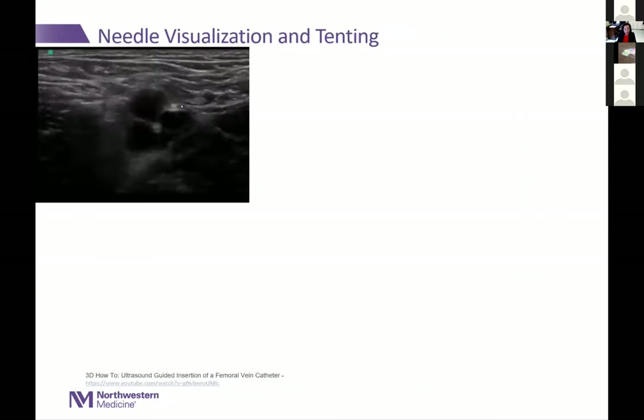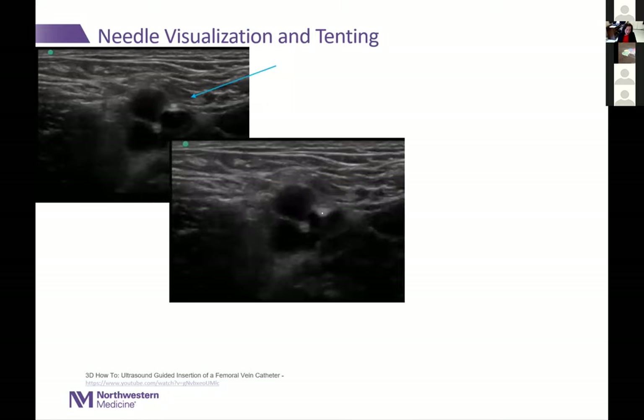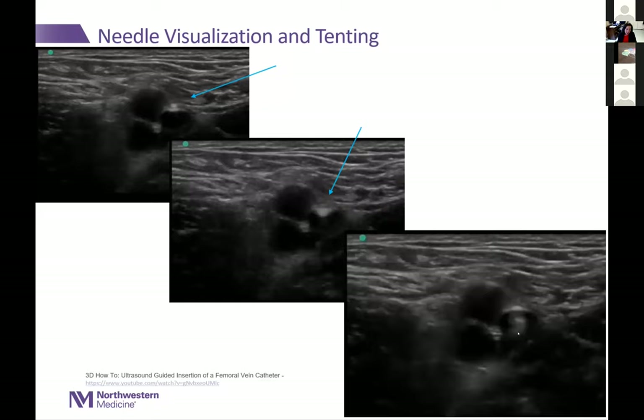Standard 18-gauge needles are often not well visualized directly on ultrasound — you can indirectly see them displacing soft tissue and tenting the vessel. If you can use a micropuncture needle, the tip shows up as a very bright ultrasonic signal, and you can see it sitting right on top of the vein. The next step is to look for it tenting the vessel without impinging on the artery, then seeing it pop through into the main body of the lumen.